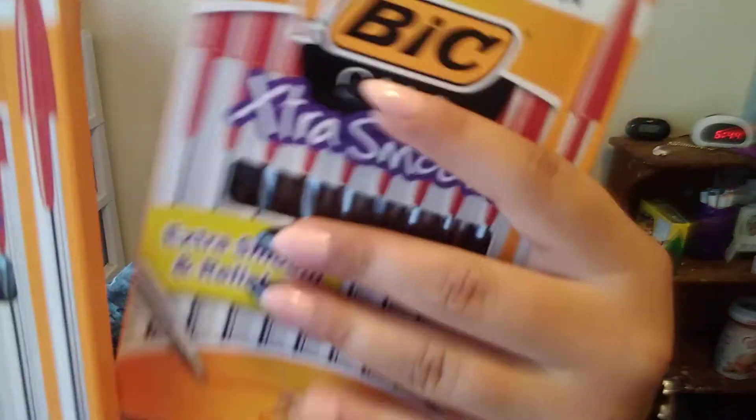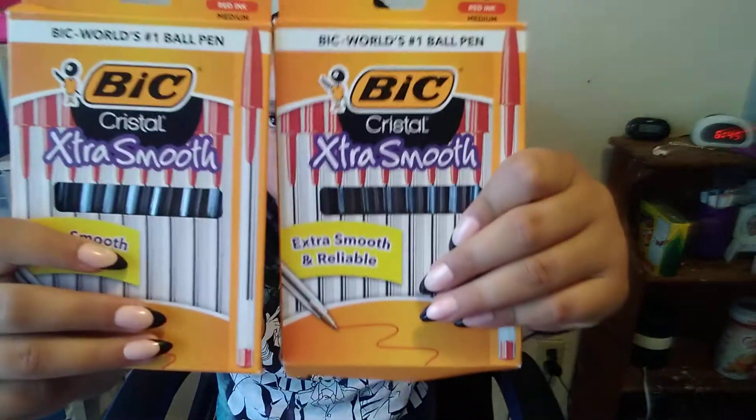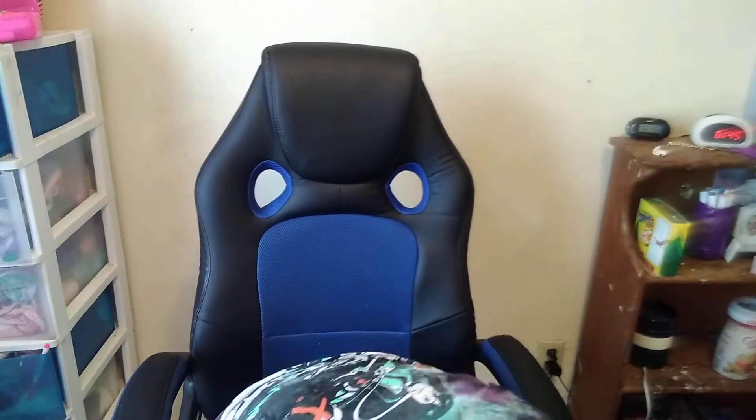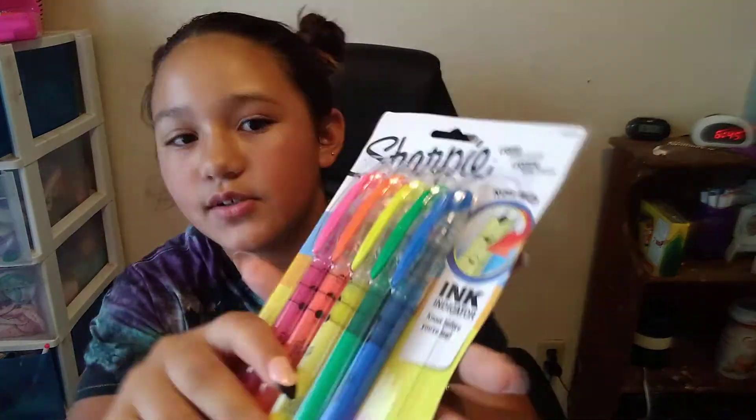Then I have two 10-packs of these Crystal ultra smooth pens in the color red — those are the ones I'm going to be needing — and then some highlighters. I like these ones because they can tell you when they're emptying.